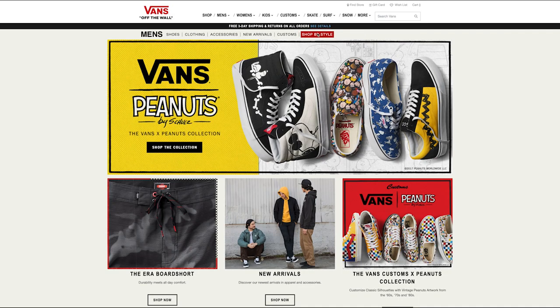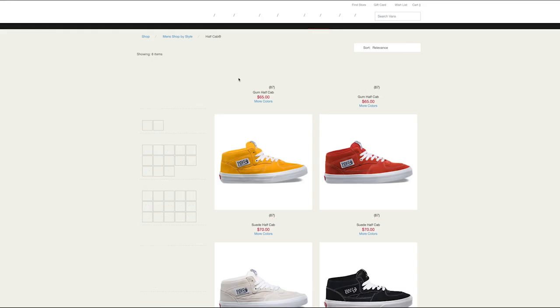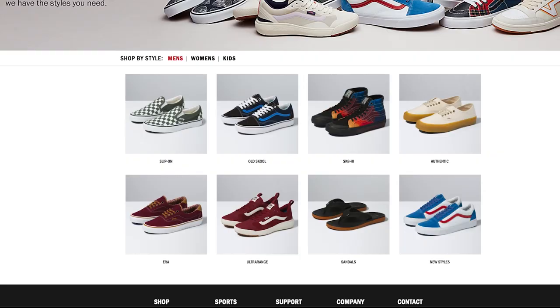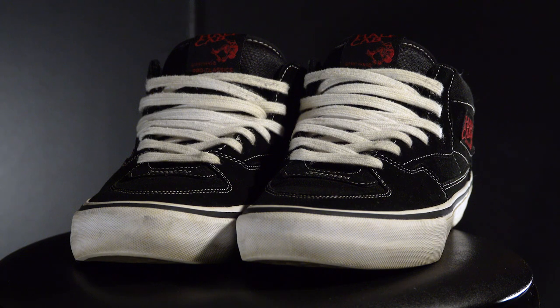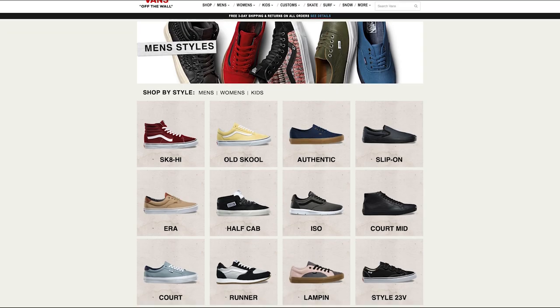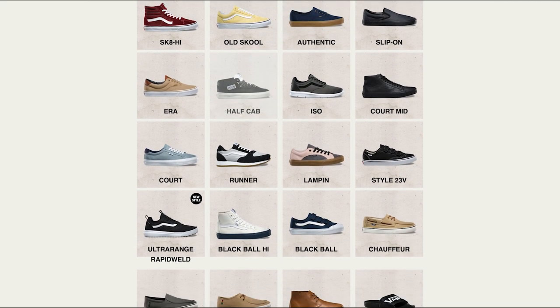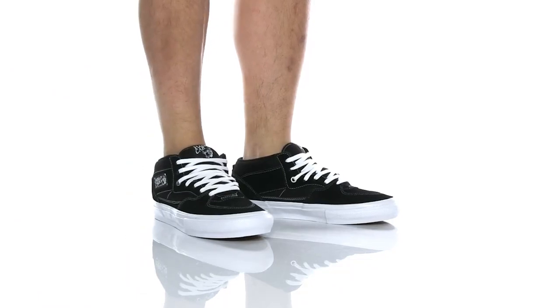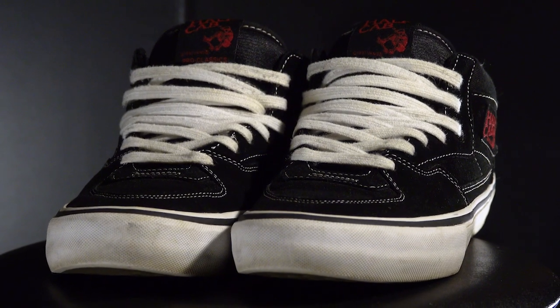I remember going on the website and looking at the different styles, and the Half-Cabs were listed for a while. Then all of a sudden they just took them off the list. At first I thought they discontinued them, which quite frankly it actually freaked me out a little bit. Fortunately, they still make them — you just have to use the search bar on the website to find them. But even then, it should be listed on the styles list. If you're interested in a good pair of skate shoes, or just want sneakers for a good style, definitely check out the Half-Cabs. They're awesome.